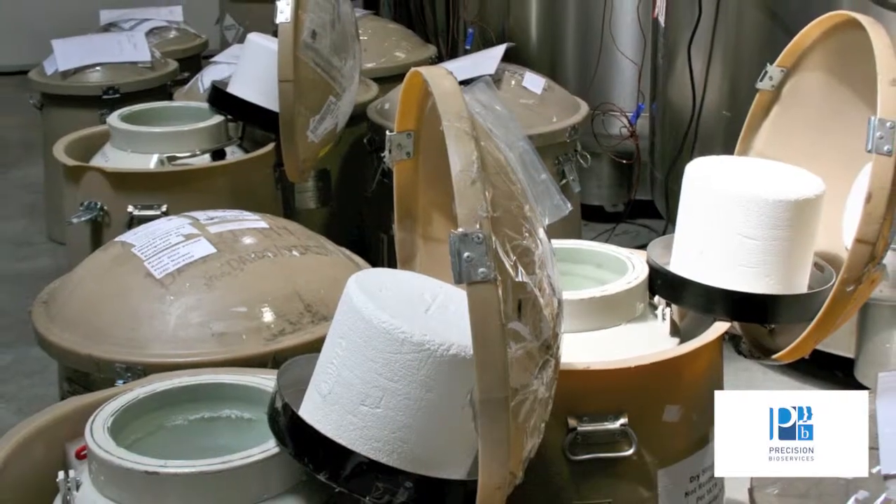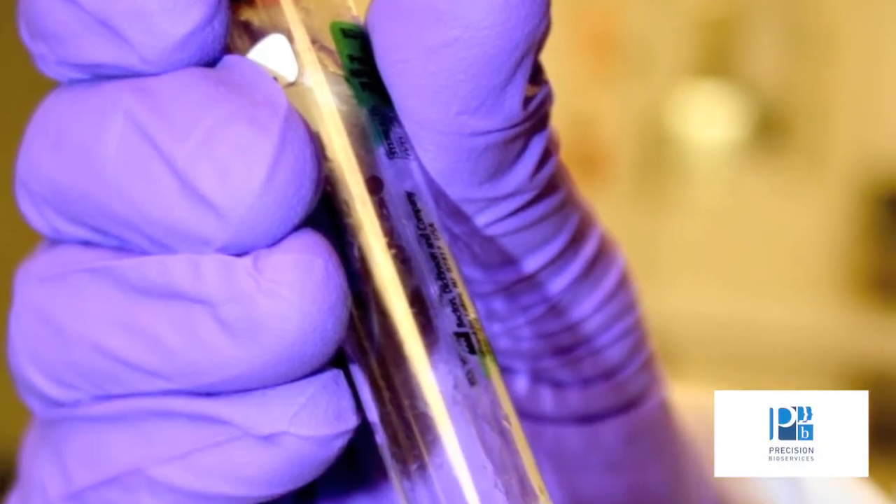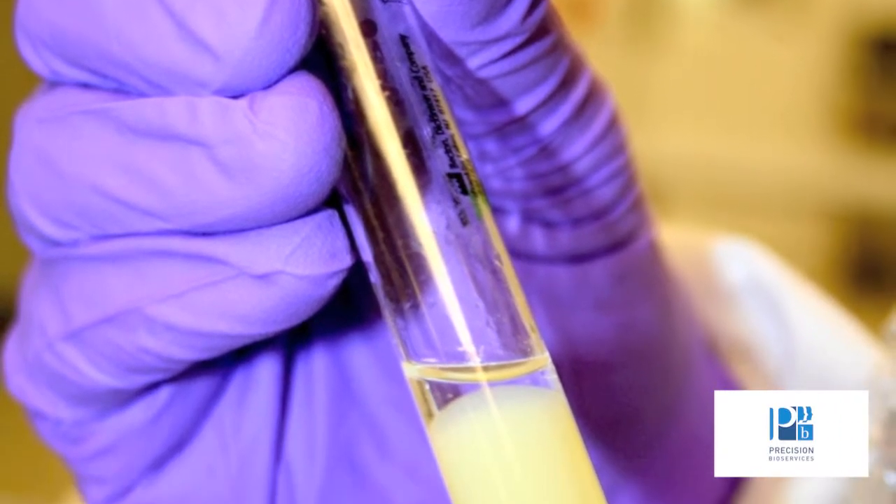We're building the Precision Laboratory Network, which is a set of pre-qualified laboratories that will be used to service our clients so that we can get consistency not only within our own laboratories, but also within our partner laboratories, to reduce that pre-analytical variability.